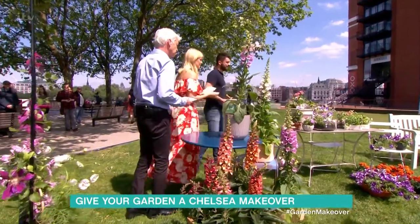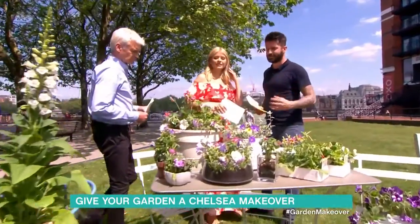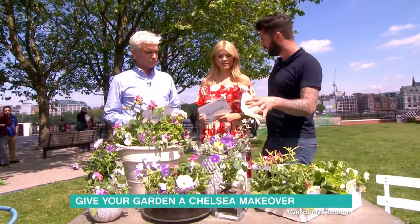And bedding plants. Let's take a look at some of those. There's a real colour theme at Chelsea this year in pastel colours. I love that. So I've picked together some of my favourite pastel bedding plants.